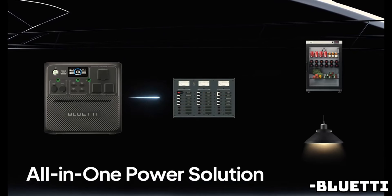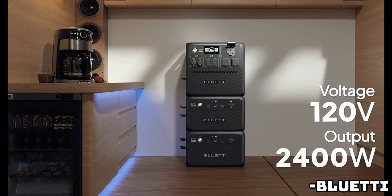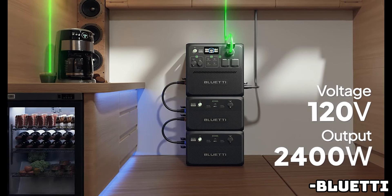Three more charging options: you can also charge the AC240 with a 12- or 24-volt car outlet, with a lead battery, or with AC-plus-solar.